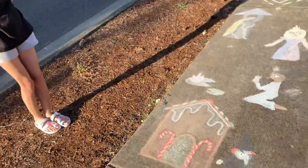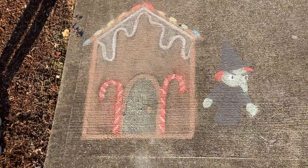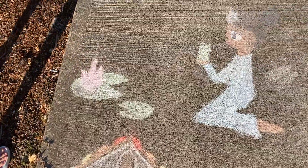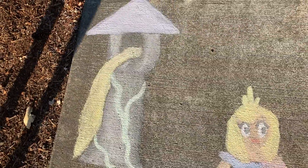Starting off with our fairytale drawings, we have the Candy House and the Witch from Hansel and Gretel. Going up we have the Princess and the Frog next to some lily pads. Over here on the right we have Sleeping Beauty, and all the way up here is Rapunzel in her tower.